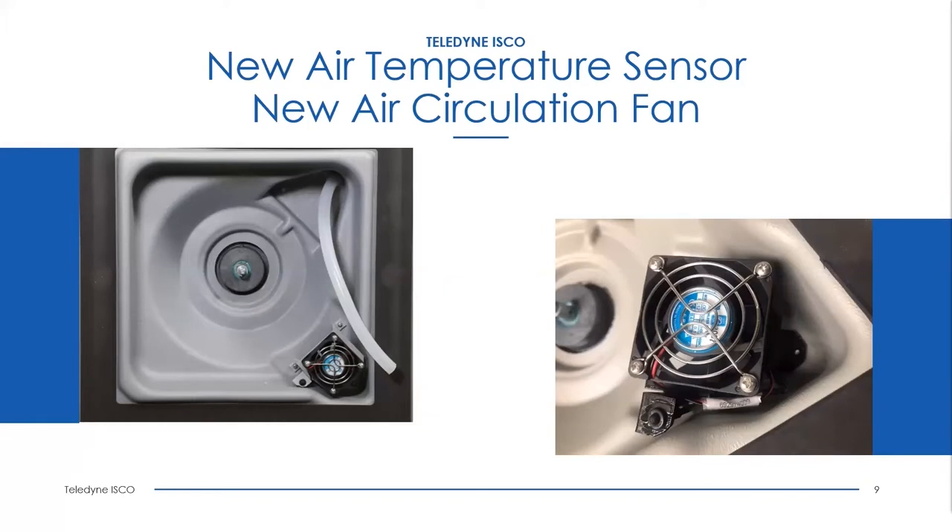There is actually a second fan in the Blizzard as well. That fan helps make the unit cool more efficiently — it's a condenser fan, mounted in the compartment where the power supply is located, right next to the compressor. It helps dissipate heat from the condenser coils, making the whole unit run more efficiently. This fan runs in parallel with the compressor. The older Avalanche units did not have this condenser fan.